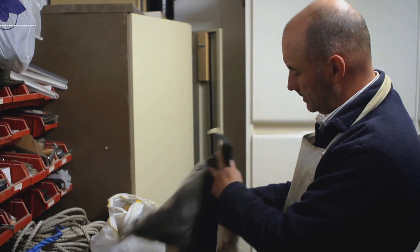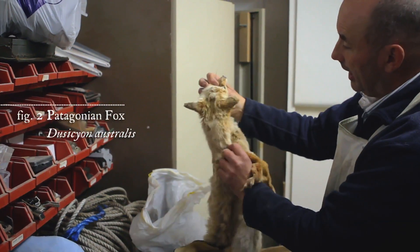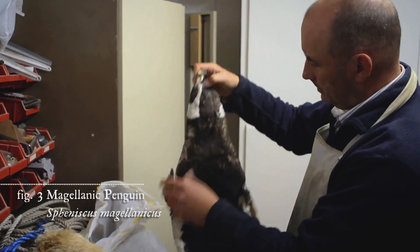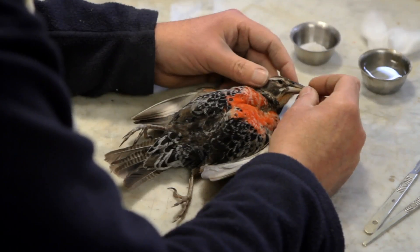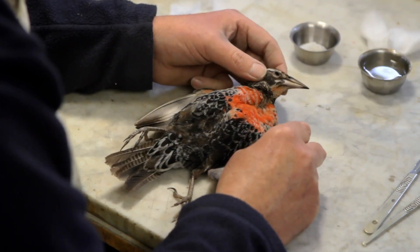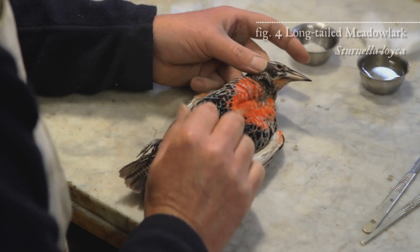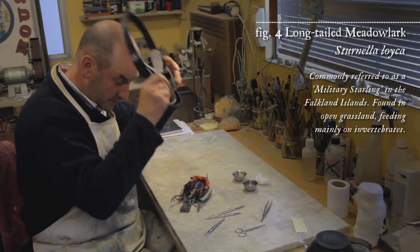This is a small fur seal with some Patagonian foxes — looks like a cat but it's a fox. This is a penguin skin, a jackass or a Magellanic. This is a native Falkland Islands bird, a military starling. It's quite a striking bird — bright crimson red breast.